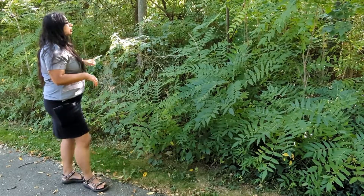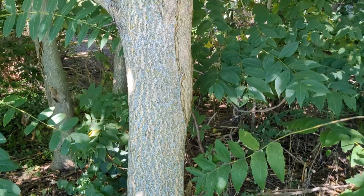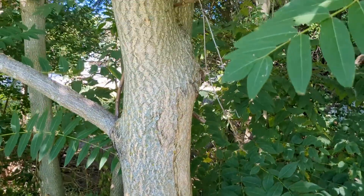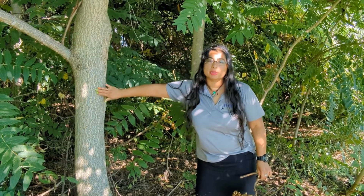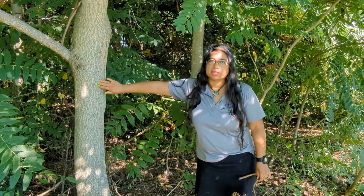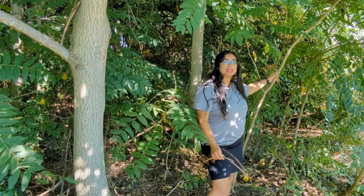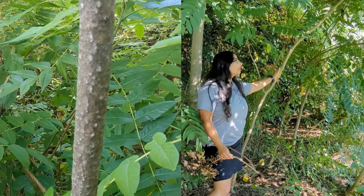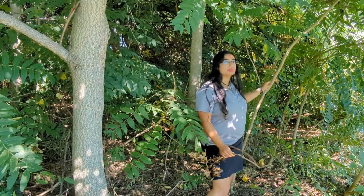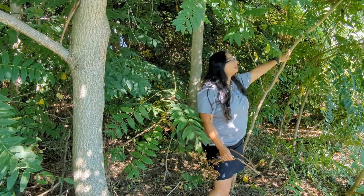The next thing we're going to look at is the bark. See how the bark is a little bit smooth. Here we have a mature tree — it still has a smooth bark, a little more gray with some texture. The tree behind me is a little olive in color, smooth, and you can see some of the heart-shaped notches on the side.